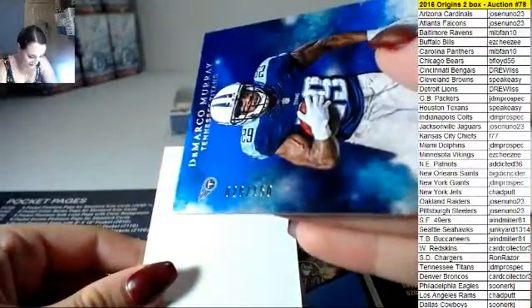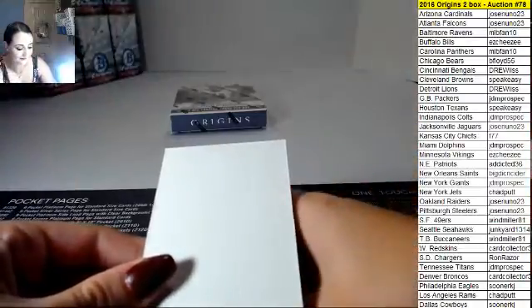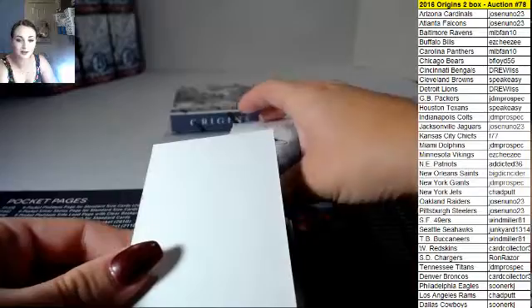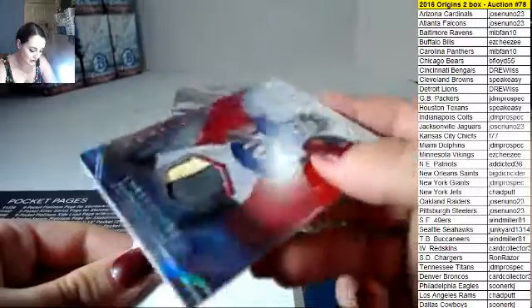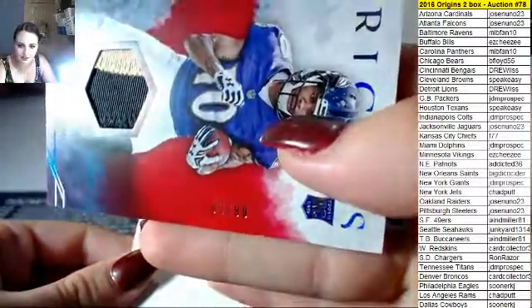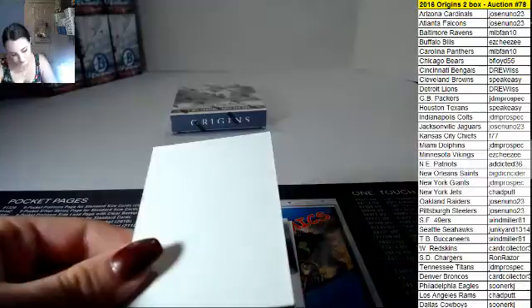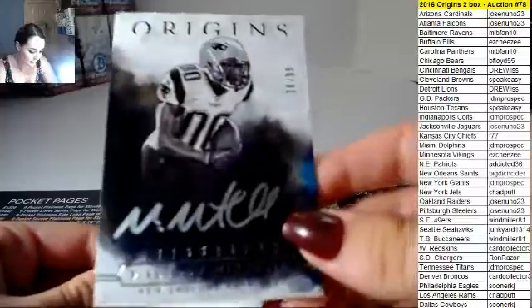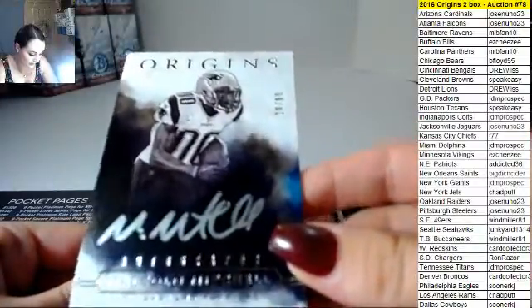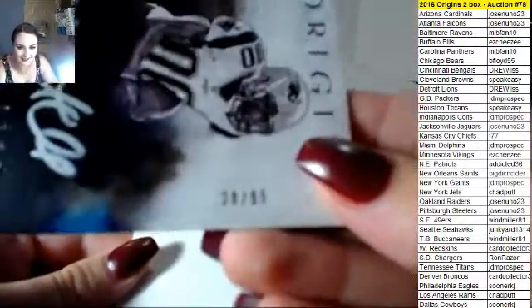126 — or make that 28 out of 150. For a team that nobody wanted until the end — Chris Moore for the Ravens, two-color patch, number 2 out of 99. Another silver sig — Malcolm Mitchell, Patriots, 28 out of 99.